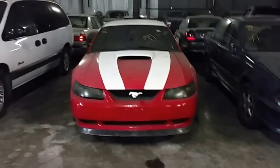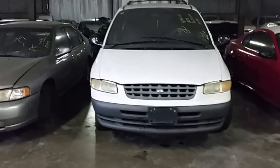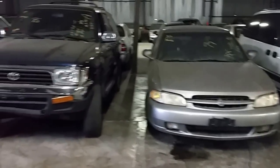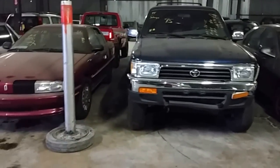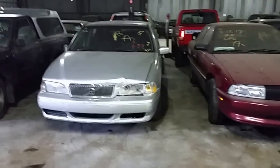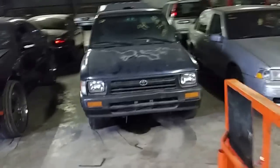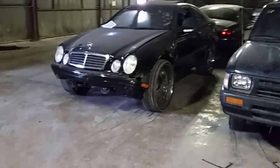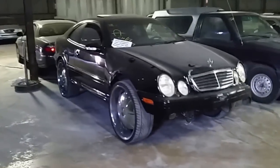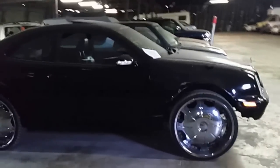Number 31, '99 Mustang. Number 32, 1998 Plymouth Grand Voyager minivan. Number 33 is a 1999 Nissan Altima. Number 34, 1995 Toyota 4Runner. Number 35, 1998 Oldsmobile Achieva. Number 36, 1998 Volvo S70. Number 37, 1994 Toyota pickup truck with a little camper shell on top. Number 38, last vehicle in row two — 2001 Mercedes CLK 55, and it does have a little AMG attached to the back. We'll find out later if it's a true AMG.